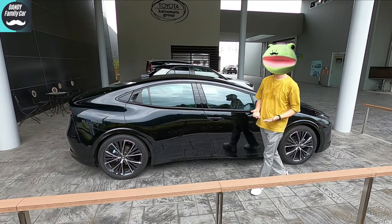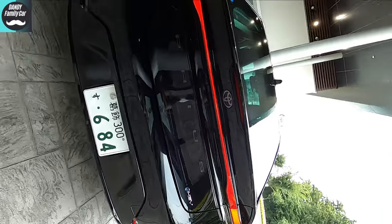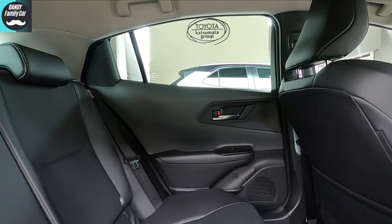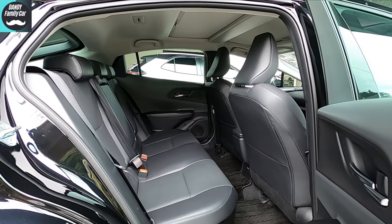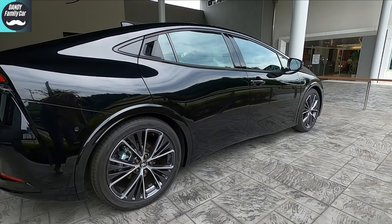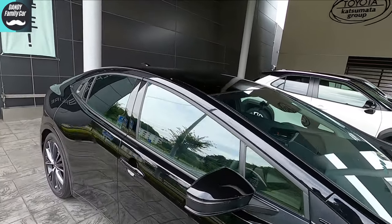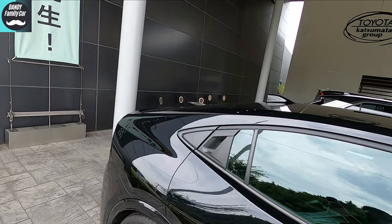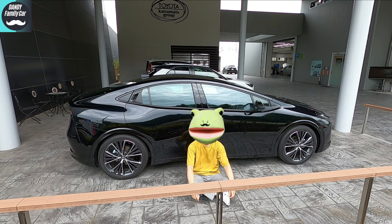This Prius is the fifth generation, and I boldly predict this will be the final model. During the planning stage of this Prius, President Akio Toyoda suggested: isn't it enough to make the Prius exclusively for taxis? However, the development team insisted on creating an entirely new Prius as a passenger car. From President Toyota's statement, you can tell that now that fuel-efficient hybrids have become prevalent in all cars, the Prius needed to evolve into a new character to avoid becoming monotonous. As a result, they significantly increased the sporty feel compared to the previous generation.